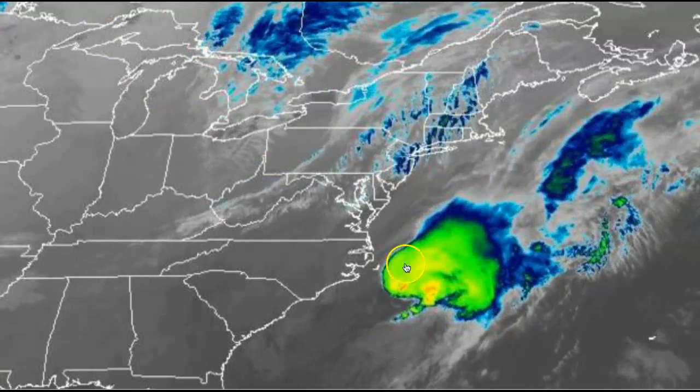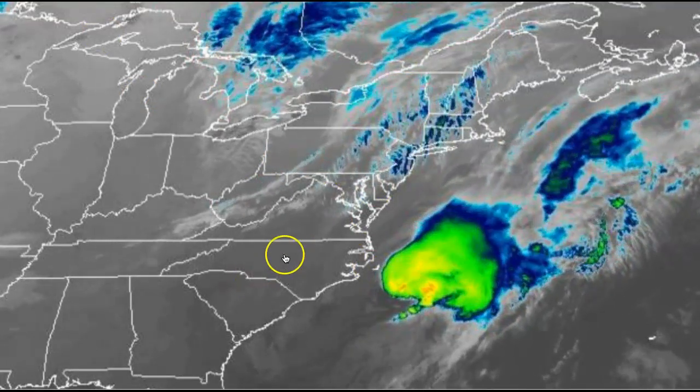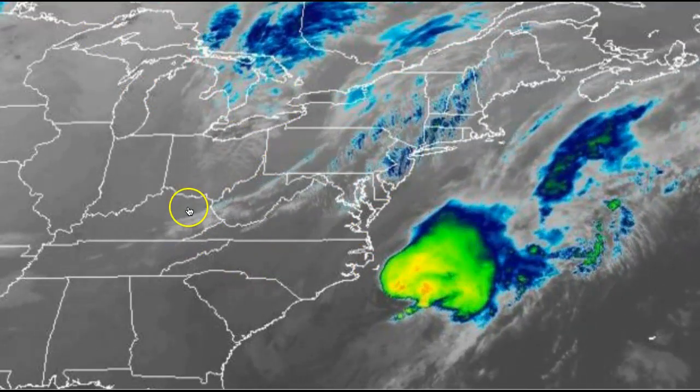On our infrared satellite picture, there is what's left of Aida. That's going to remain out in the Atlantic. There is our prefrontal trough and then our cold front back here. These will both move through, keeping the threat for showers in the forecast throughout the day.